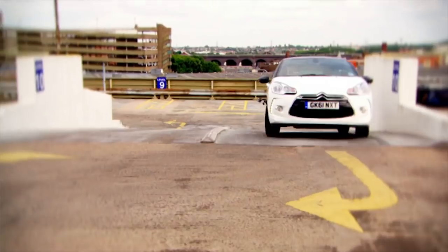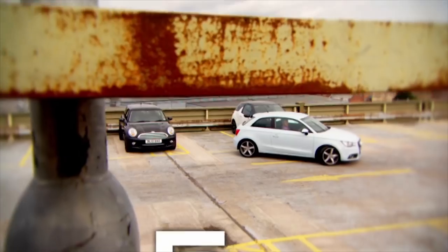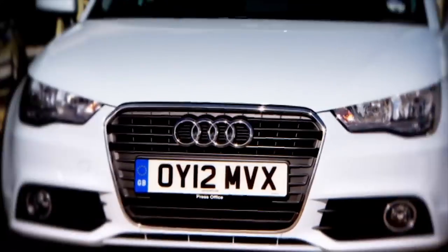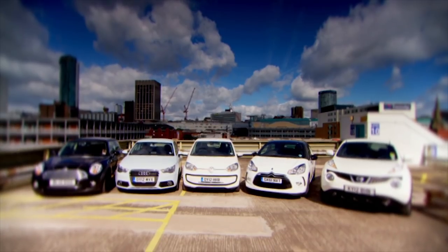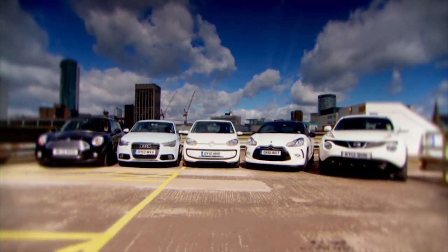I've got three tests. In each, the winner scores five points while the loser will get just one. The car with the most points at the end of the challenge is our value-for-money small car champion.